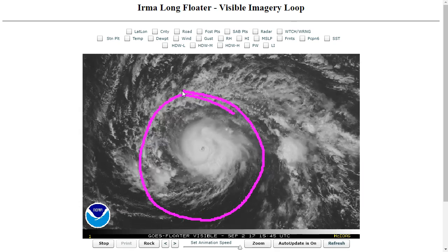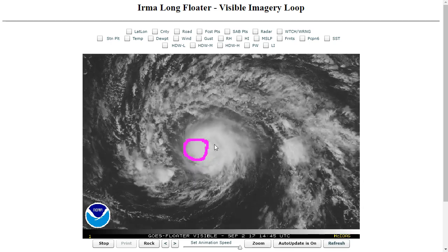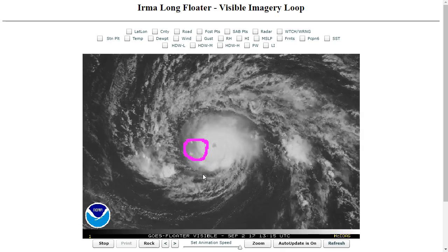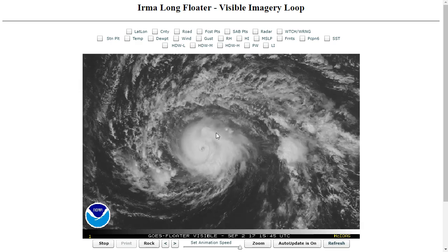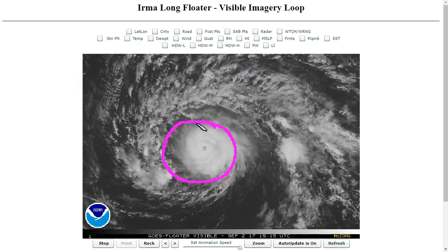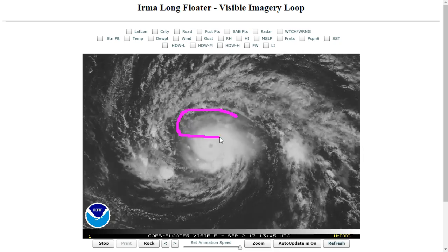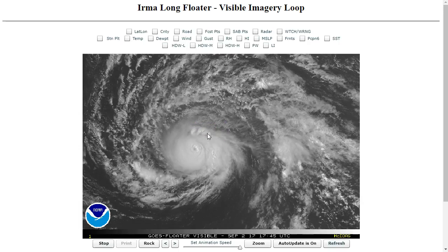It may have undergone two already, where it's had the eye replaced by an outer eyewall that then contracts in and replaces the inner one. It's been doing it rather quickly, and it's hard to see sometimes — it occurs during the night — but it has done a couple of these, alternating its inner core structure over time. You're starting to see some of these bands get eroded, especially at the very end of the loop. You can kind of see the chunk that's taken out of the convection on the north side.